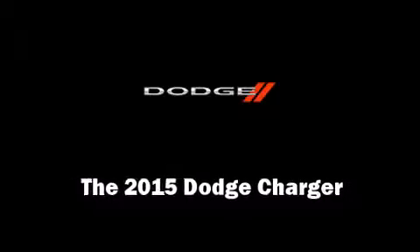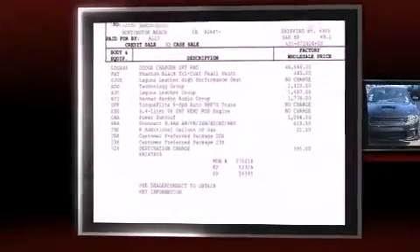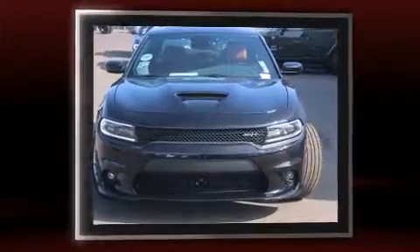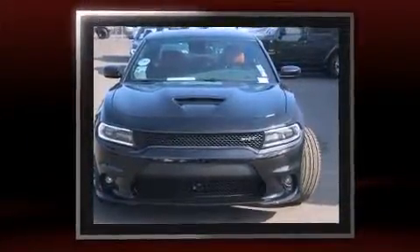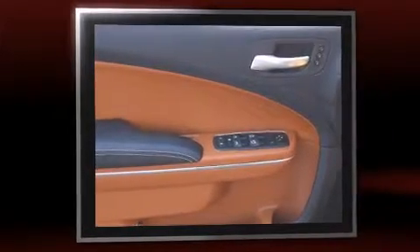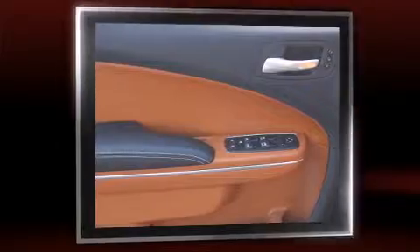Step into the 2015 Dodge Charger. This four-door, five-passenger sedan offers the latest in technological innovation and style. It features an automatic transmission, rear-wheel drive, and a powerful eight-cylinder engine.